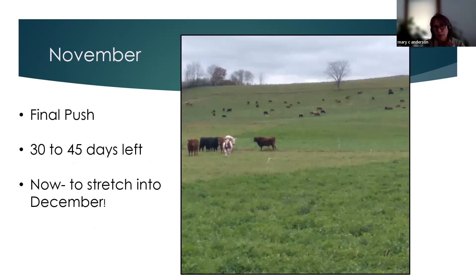Heading into November, this is our final push. The group closest to camera — finishing steers with red and white — are on a lightly frosted alfalfa field. They're getting a grass bale in the paddock to stave off any bloat issues from the wilted alfalfa. This area is also going to be interseeded again next spring, so we want the herd to really take off a lot of that residual.